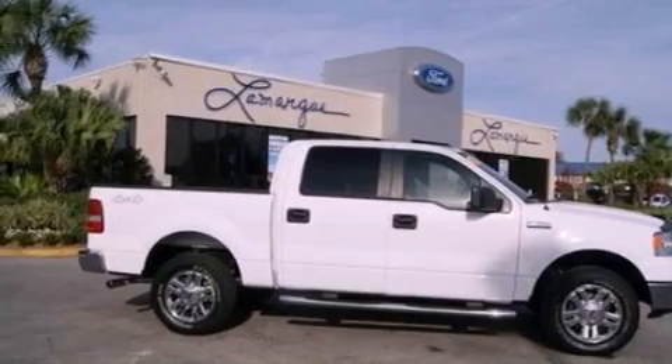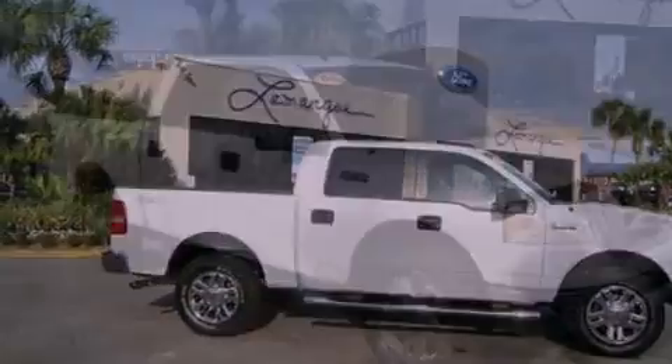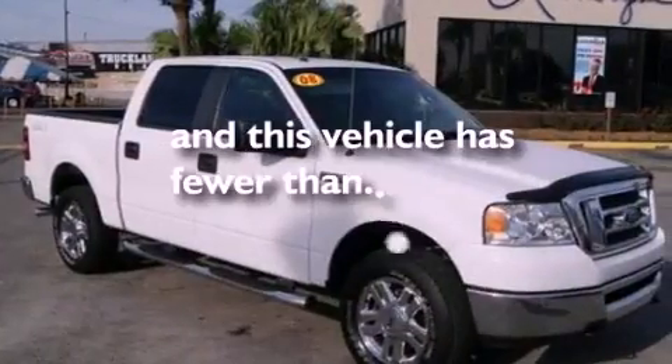Additional features include dusk-sensing headlights, front and rear reading lights, and this vehicle has less than 33,000 miles.